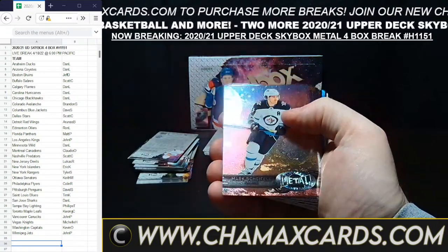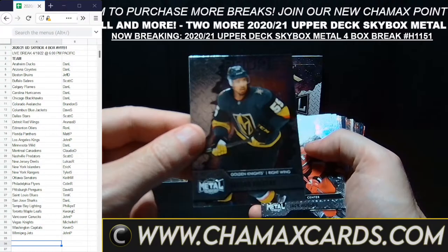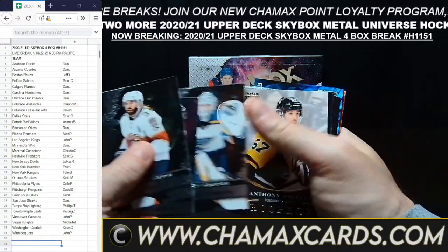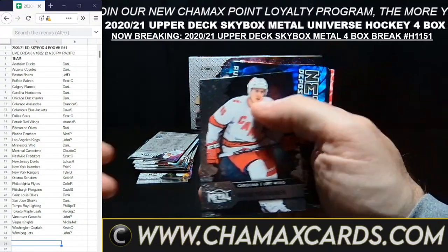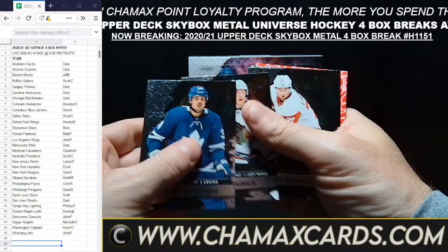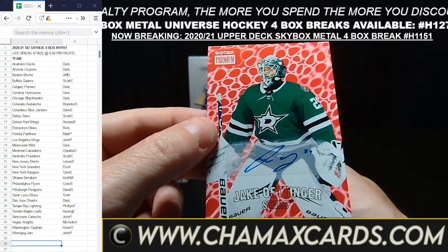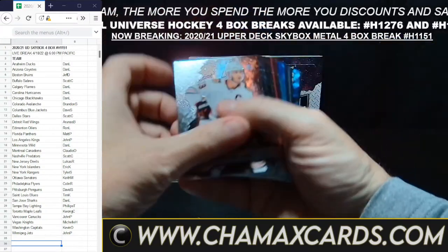Mark Scheifele for Winnipeg. All the rookies — I know I don't spend any time on these, but all the rookies and All-Stars do go out, so everyone pretty much will go home with something. Ben Bishop. Angello for Pittsburgh. Auston Matthews — hurt, it looks like. Jake Oettinger. Here's your Skybox Premium Auto — going to Dallas, Scott C. There you go, Scott.